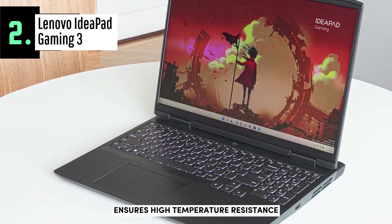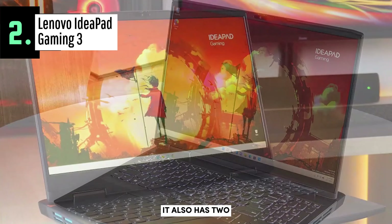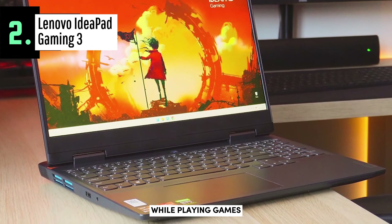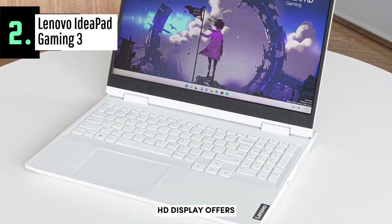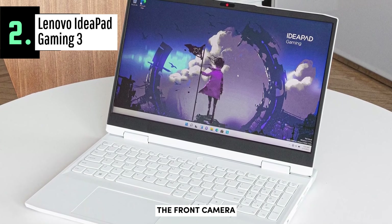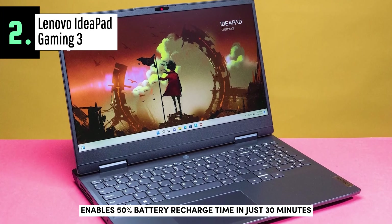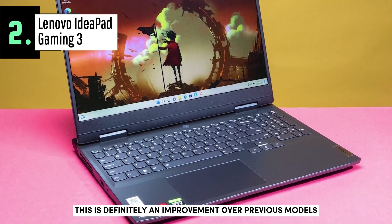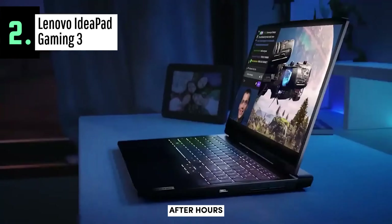The thermal engineering feature ensures high temperature resistance while keeping noise levels low thanks to its dual internal ventilation system. It also has two 1-watt speakers fitted with Dolby Audio technology, providing decent audio quality while gaming or streaming. A 120Hz refresh rate combined with a Full HD display offers quick response times, while the Rapid Charge Pro charging system enables 50% battery recharge in just 30 minutes. All things considered, this is a great improvement over previous models — perfect to work during the day and enjoy gaming sessions after hours on a budget.